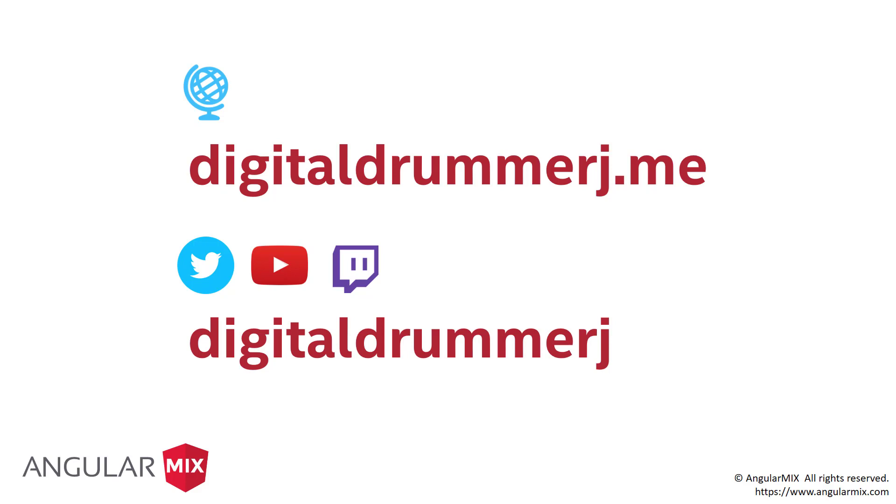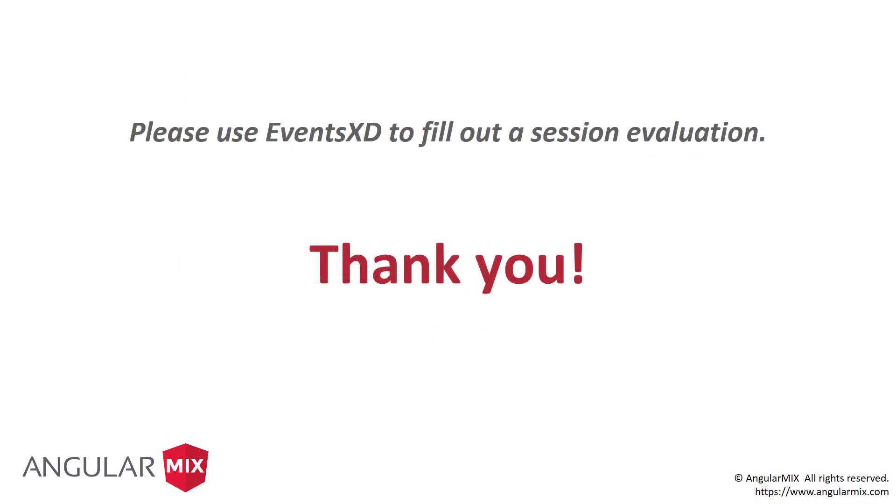You can follow me on my website at digitaldrummerj.me. I'm also on Twitter, YouTube, and Twitch at digitaldrummerj. I'll be around the rest of the conference — if you have any questions, make sure to fill out your session evals with the Events XD app. With that, thank you very much.